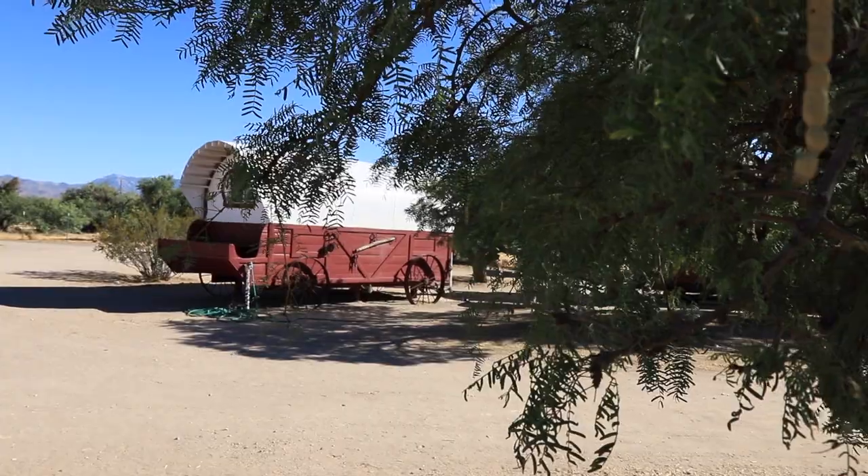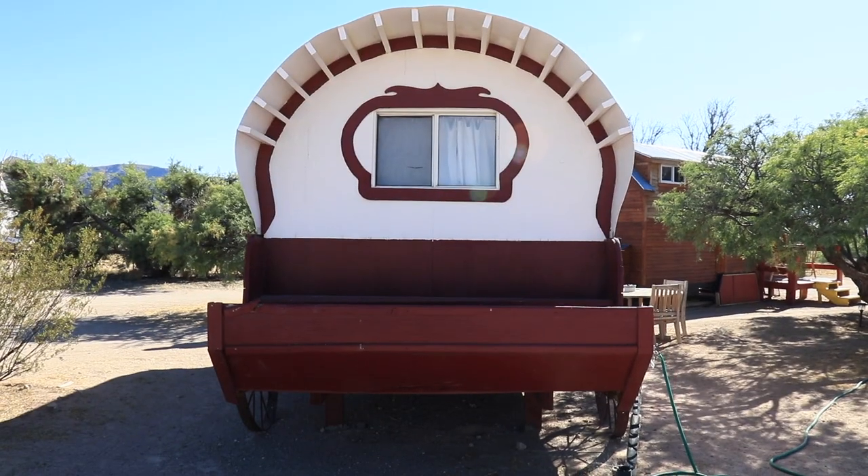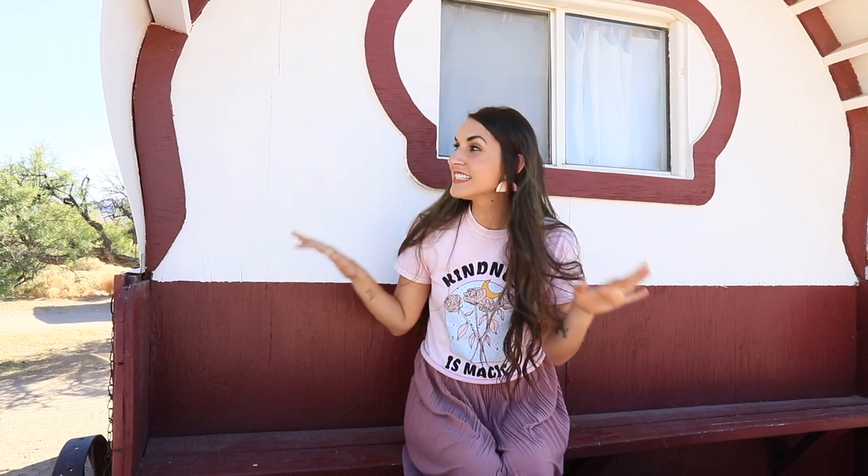This beautiful covered wagon is found at Sandy Valley Ranch, and it's gorgeous. It has this Western Trail wagon feel about it, and then when you walk inside it has a Victorian kind of interior design feel. We're super excited to show that to you guys, but before we do, this wagon is one of the many tiny homes featured on this fully operating dude ranch.